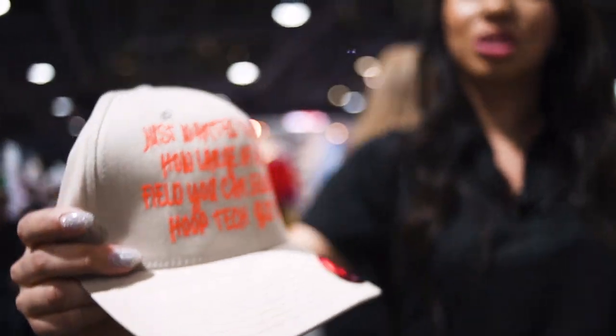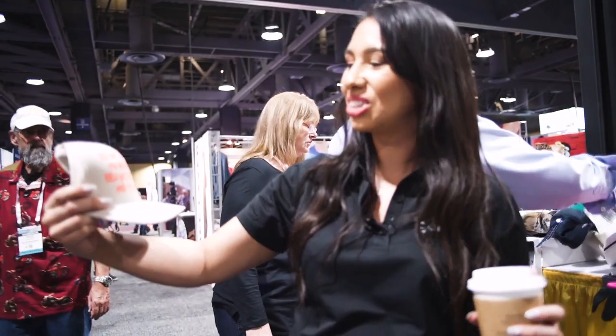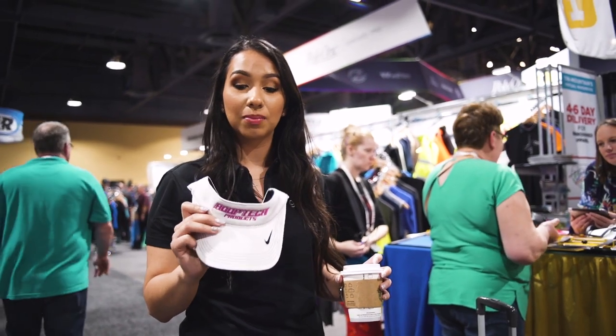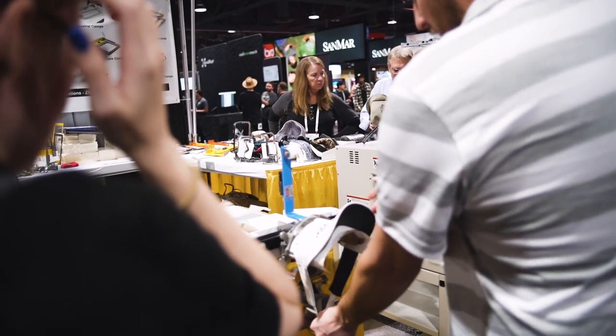I thought this was really funny — it shows just how large of a sewing field you can sew with the HoopTech Gen 2 frame. Kudos to HoopTech for that creative idea. Another awesome thing about the Gen 2 cap frame is that you can do visors on it quite easily — instead of hooping it forward, you hoop it backwards.